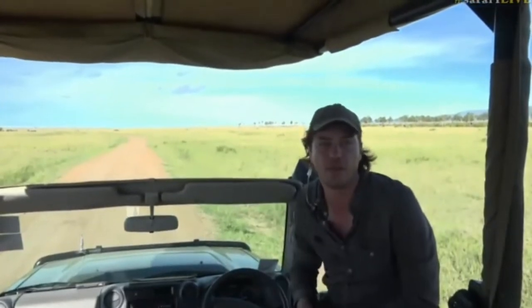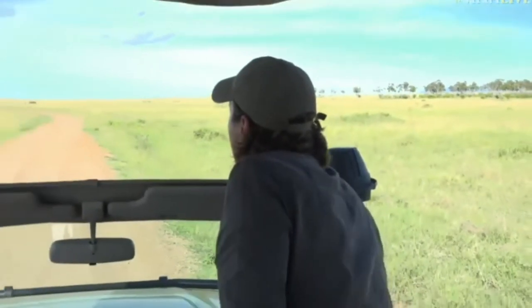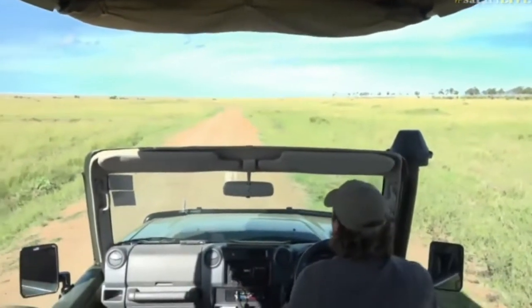The first time wild dogs were seen in many, many years was on the site where Angama has been built, and the next time was just below Angama. So if we're going to see them, it's going to be close to home.